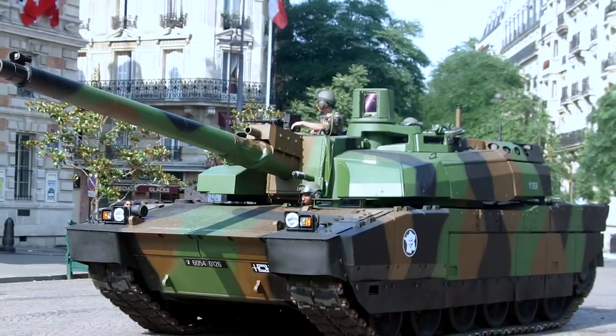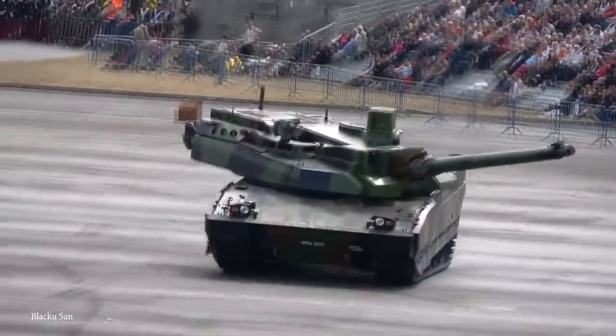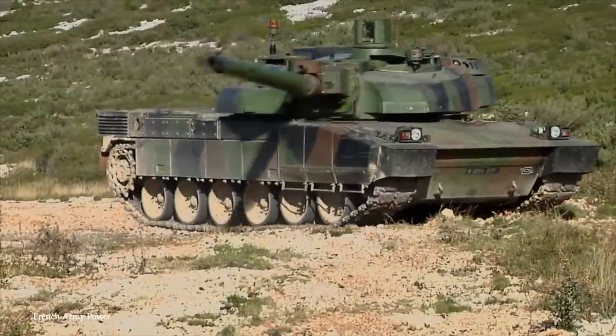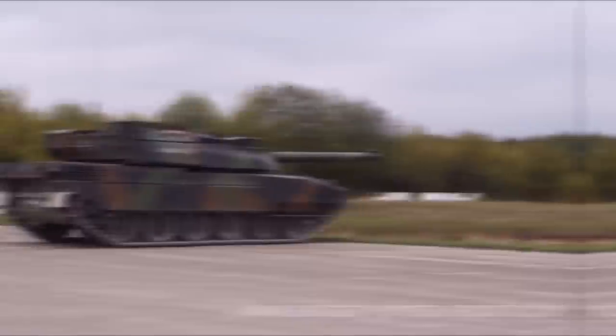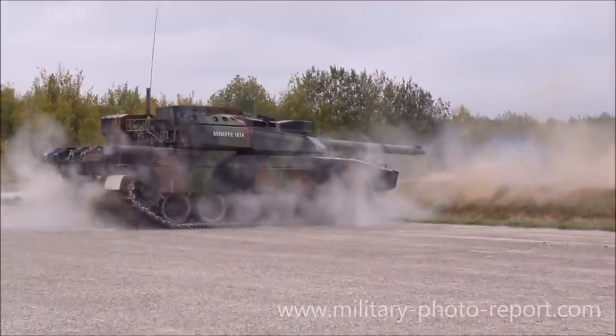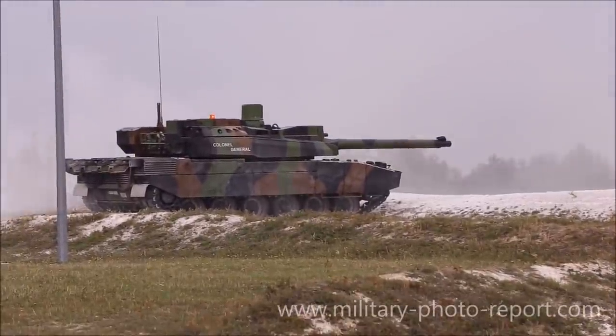One of the reasons the LeClerc has been such an effective design for the French military is that it was built with future-proofing in mind and can be fitted with a range of different modules to adapt it to the operational needs of the mission it's performing. This has allowed the tanks to remain a powerful addition to the battlefield, even alongside newer designs from other countries, and is only planned to be replaced by the 2030s with a new tank being created in collaboration with the German army.